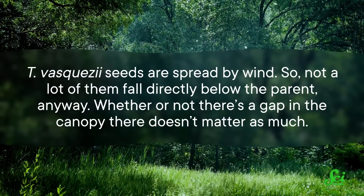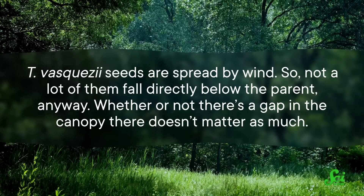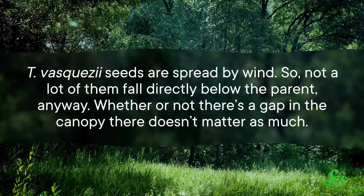While juveniles of T. vasquezii do typically occur in bright conditions more often than other tree species found around them, this doesn't explain their success. That's because T. vasquezii seeds are spread by wind, so not a lot of them fall directly below the parent anyway. Whether or not there's a gap in the canopy there doesn't matter as much. So this isn't the whole story.